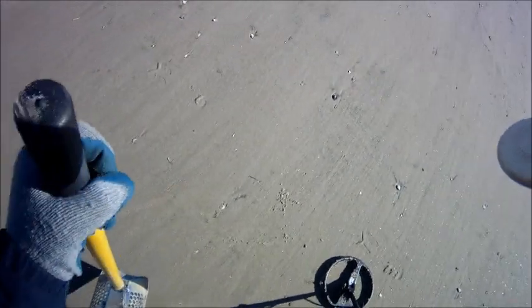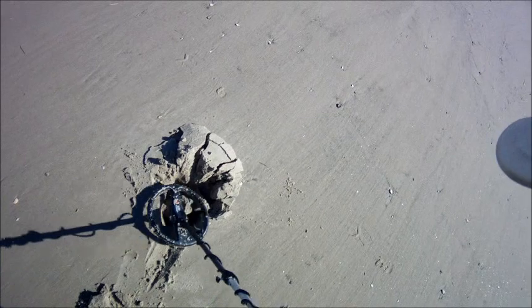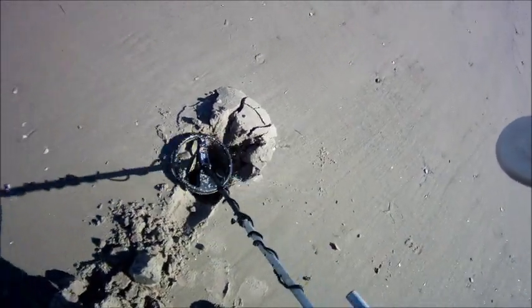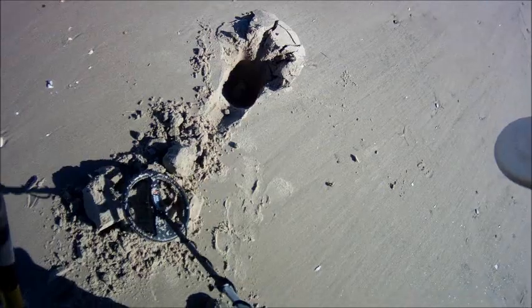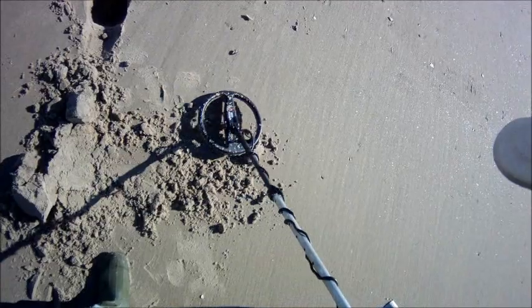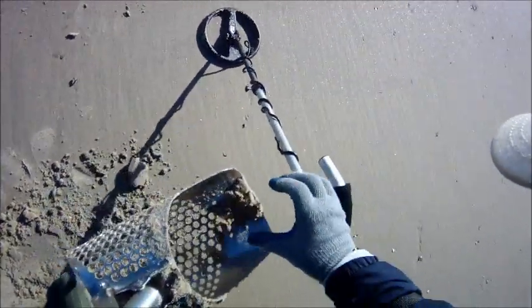Nice low signal here. This is lower than a nickel, so let's see what we've got here. It's nice and deep. It always makes me feel a little better. Looks like a nickel. Nope.